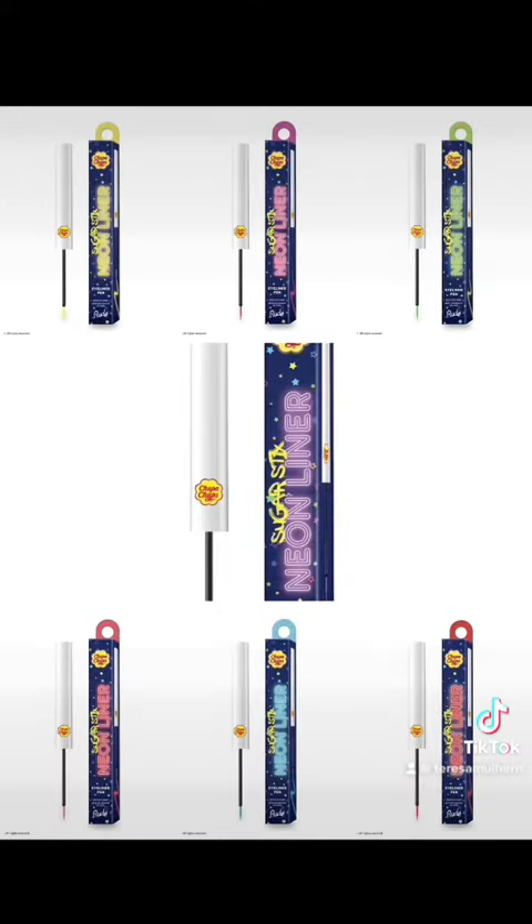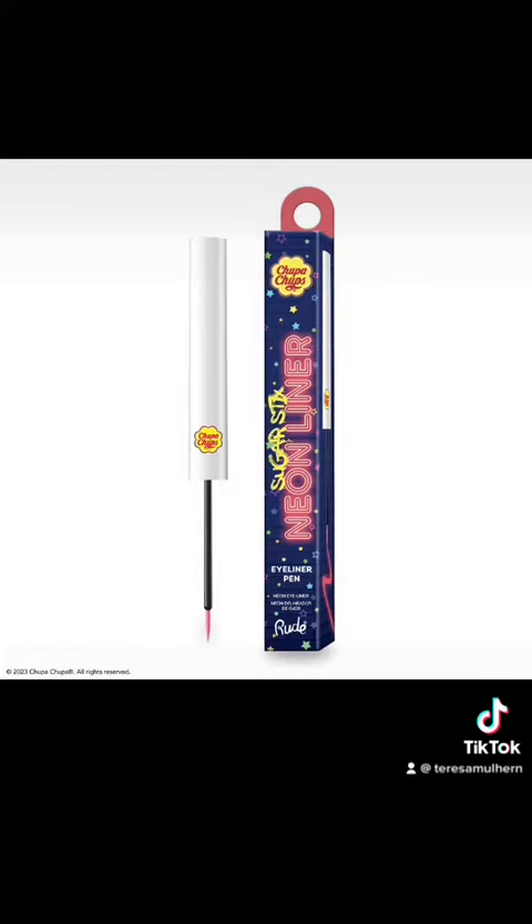Then there's the Chupa Chups Sugar Sticks Neon Liner, which comes in seven different shades for $7.25 each. Unfortunately we don't have swatches, but we have Shocking Strawberry, Wavy Watermelon, Lemon Lime, Grappling Grape, Bubblegum Pop, Cherry Punch, and Blue Raspberry.